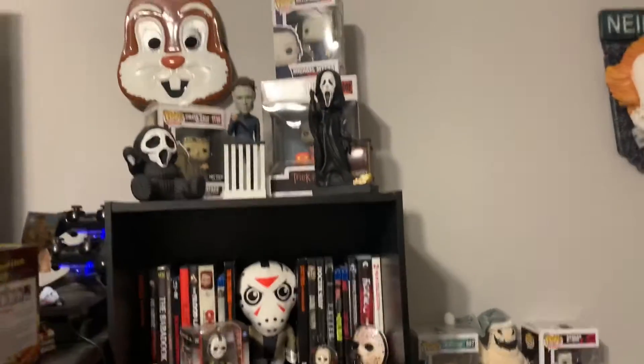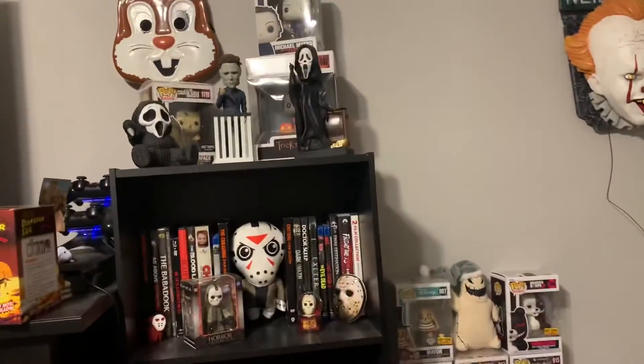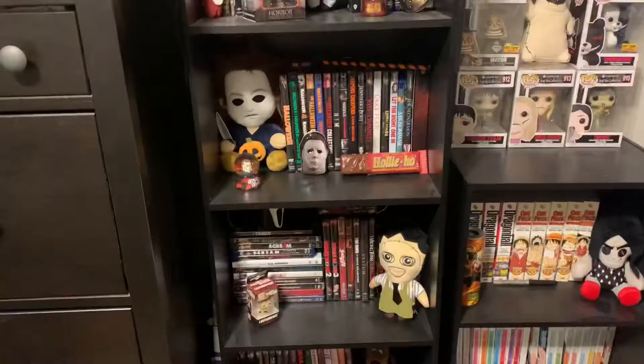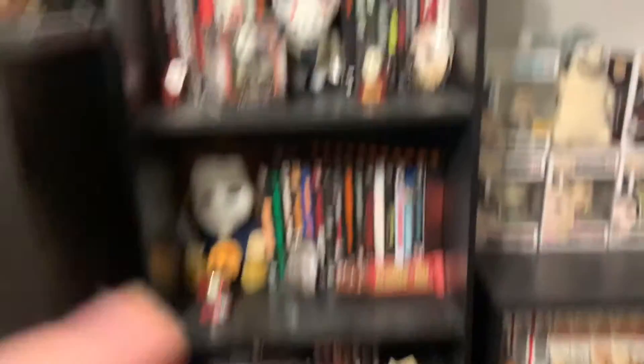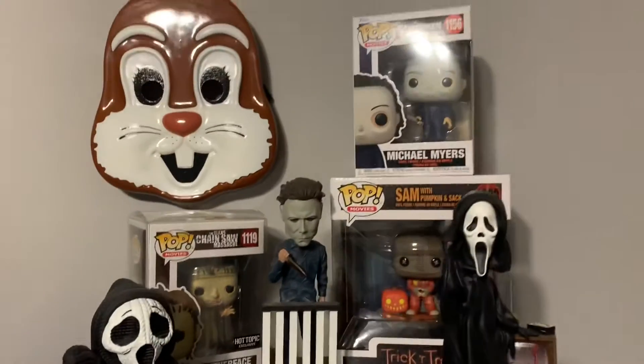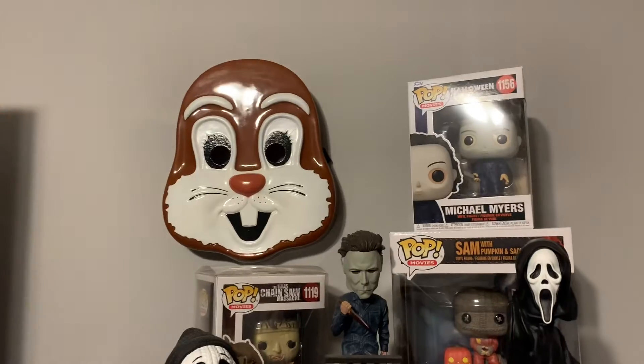And then we'll move to the left of that. Here is my horror shelf. The top three shelves are all horror movies, and down there has some other stuff mixed in with it. Here is the top shelf. Up here, we have the little bunny mask from Trick or Treat. Everyone thinks it's a chipmunk because it doesn't have the ears on it.